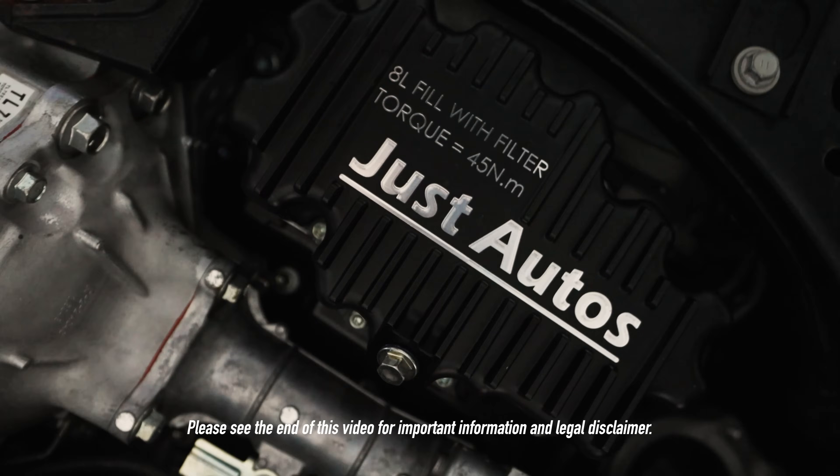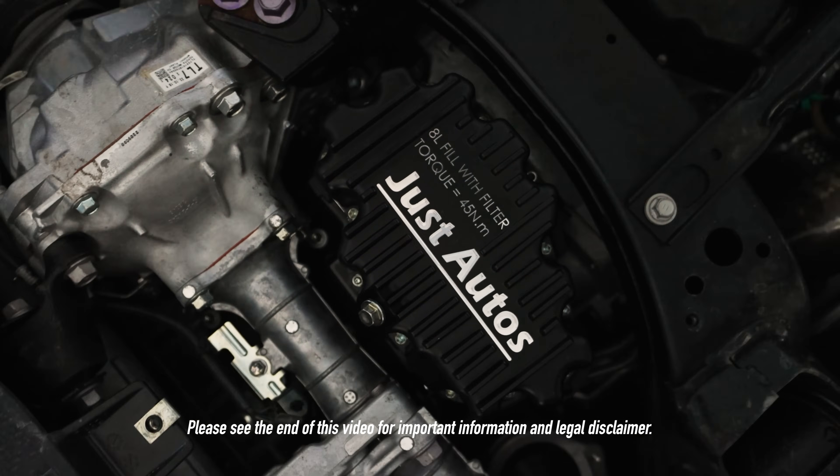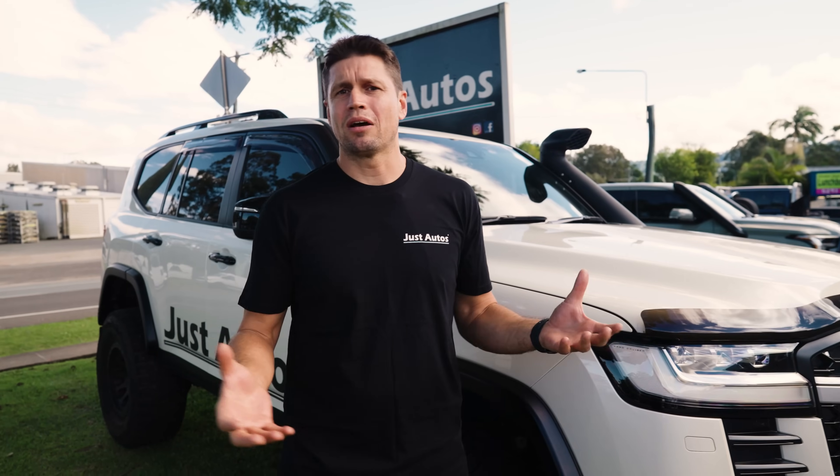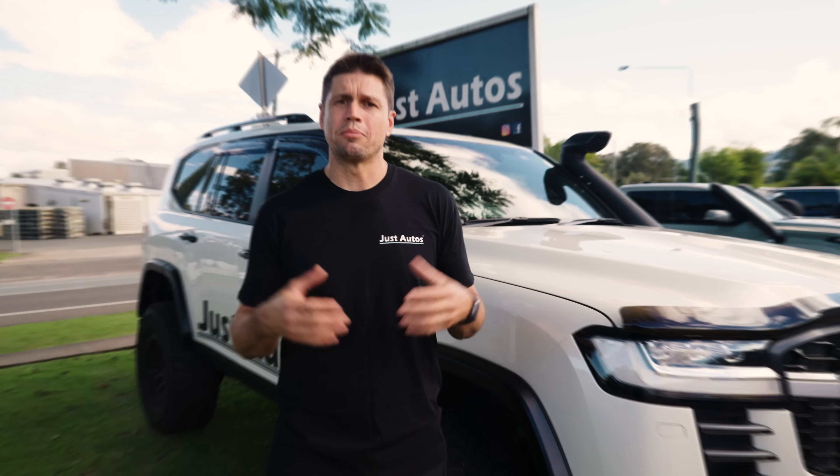We've been working on developing our own engine oil to release into Australia. We've also been working on the sump for the 300 series to give you a larger capacity and extra cooling in that car. In this video we're going to go through where we're at in the development, as well as who we've had come on board as an expert. When looking at doing oil, it only made sense to grab some experts.